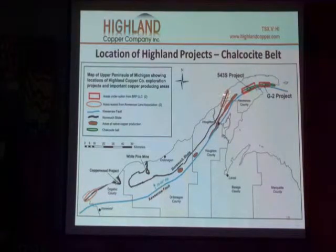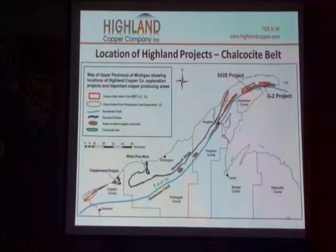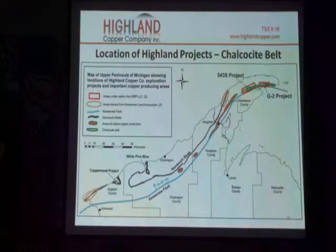We also have two projects. If you follow this line down, this is the Nonesuch Shale. It comes down and there's a big syncline here, comes around out into the lake, and then back in to a syncline here, and then back on the shore. White Pine is right here. The Copperwood project is right there. Even though Copperwood is permitted for 13 years, it's a much larger deposit — so when it gets into production, it's going to last perhaps as long as White Pine, 40 to 50 years.